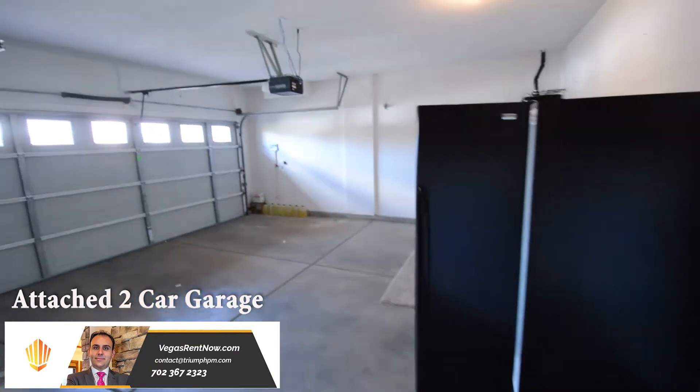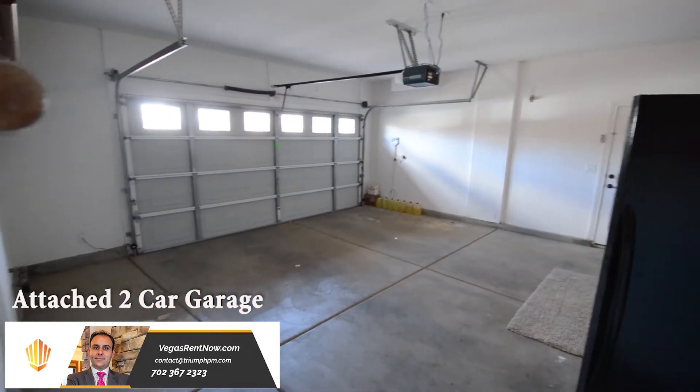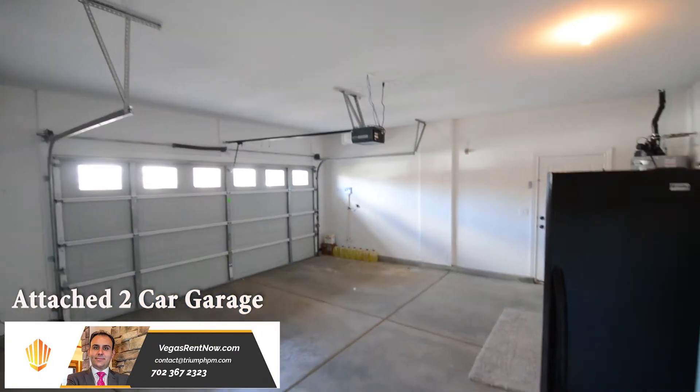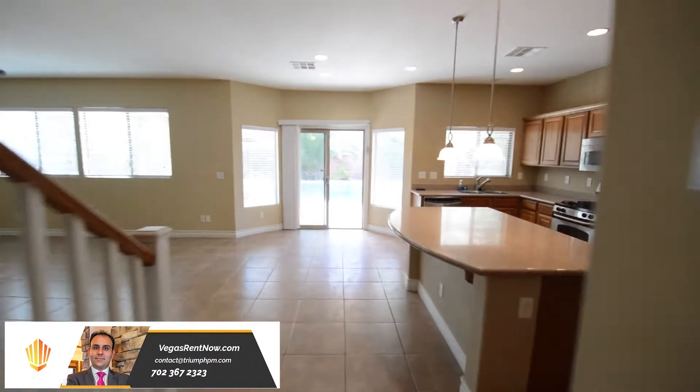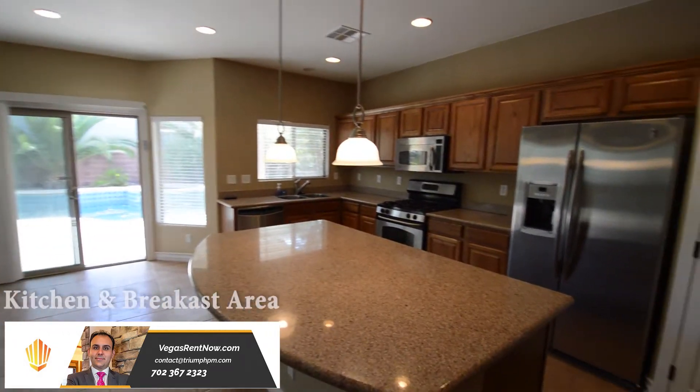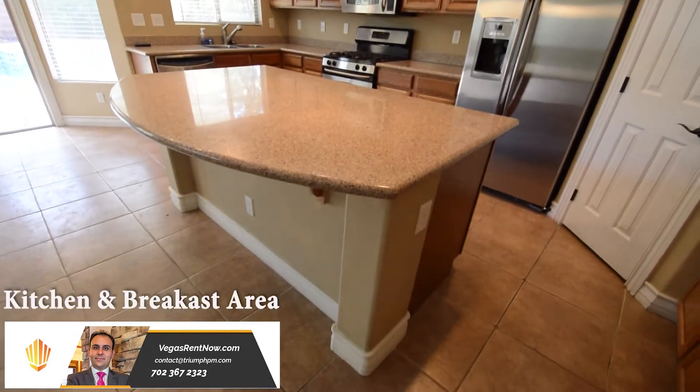The attached two-car garage has an auto door opener, side door and direct entry to the home. The open kitchen has recessed lighting, center island, granite counters, pantry and all the appliances.